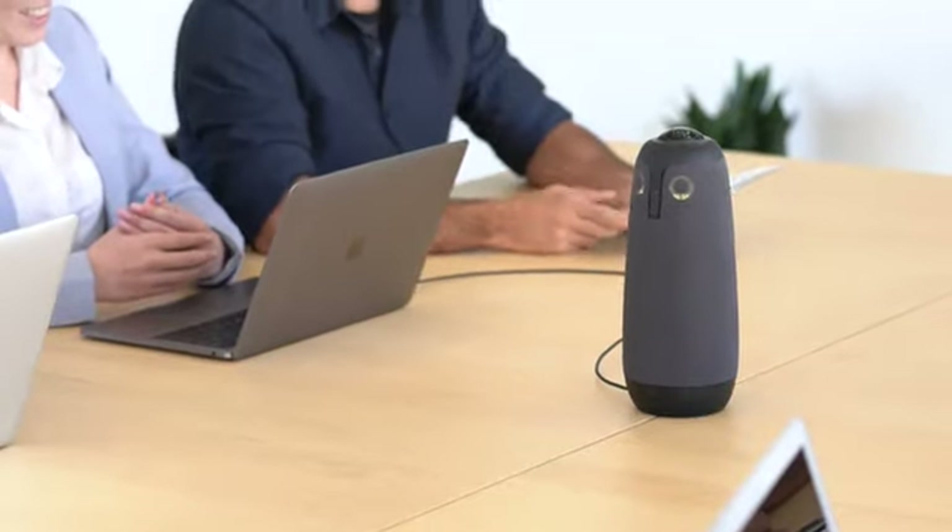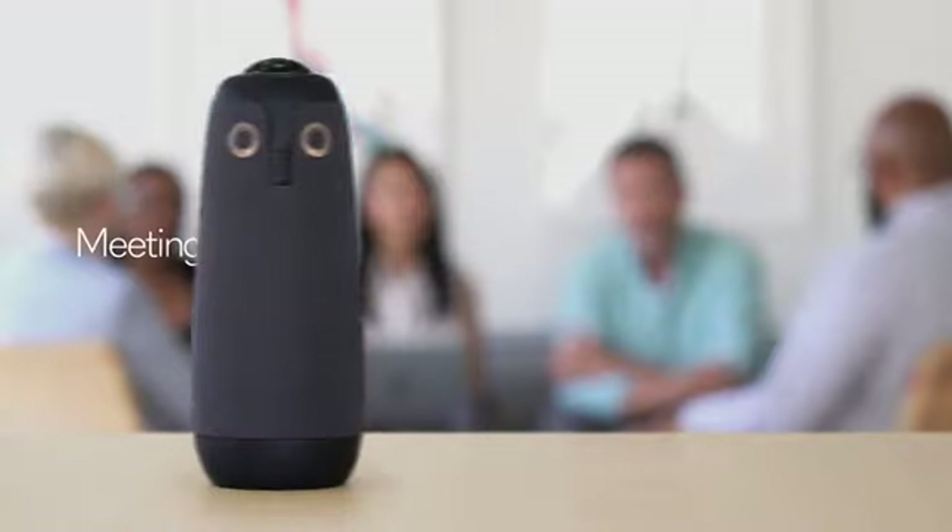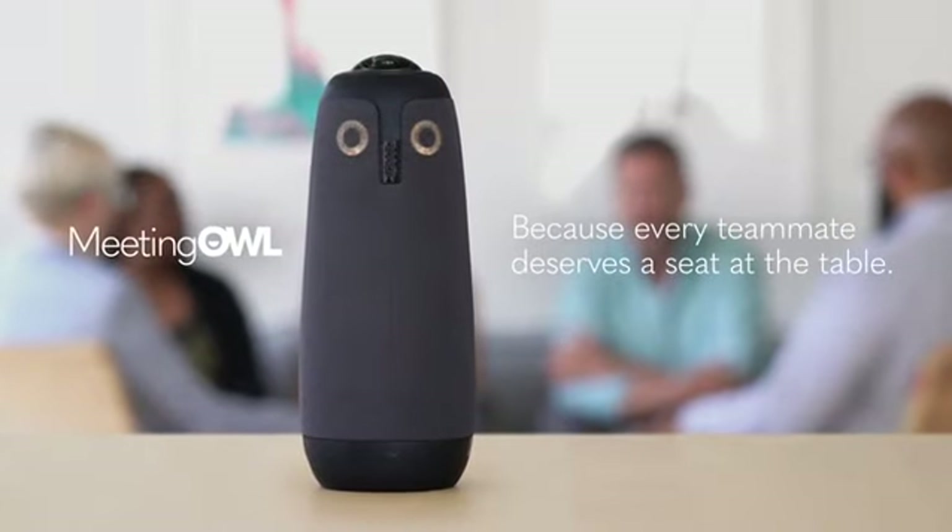The Meeting Owl helps everyone. Better, more inclusive meetings for all your teammates, both in the office and remote. Meeting Owl — because every teammate deserves a seat at the table.